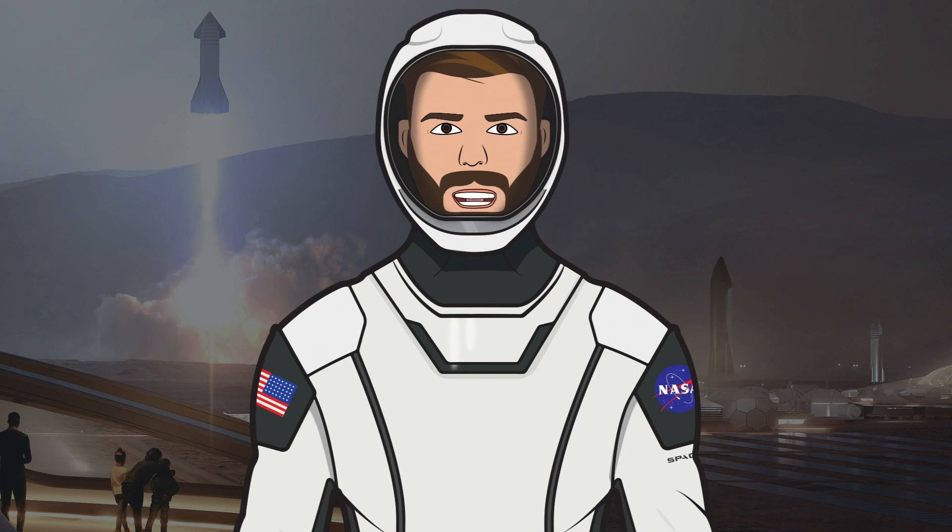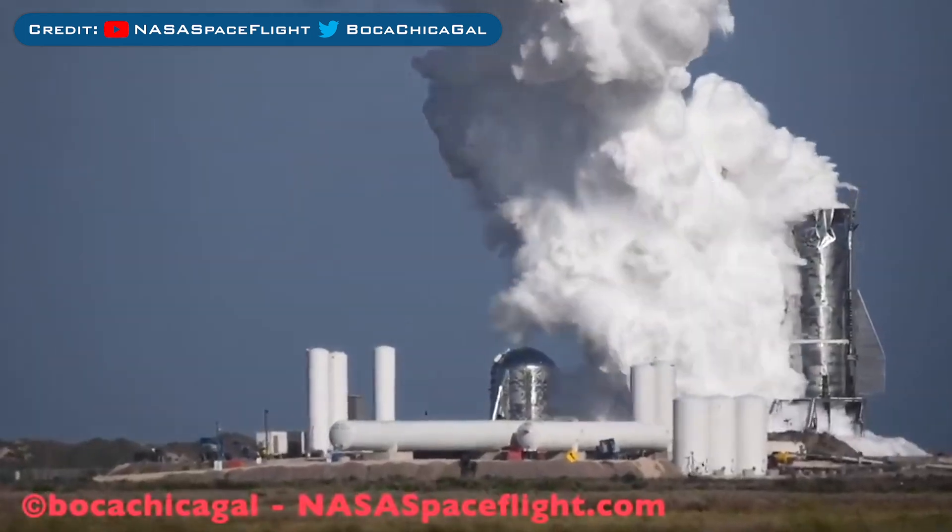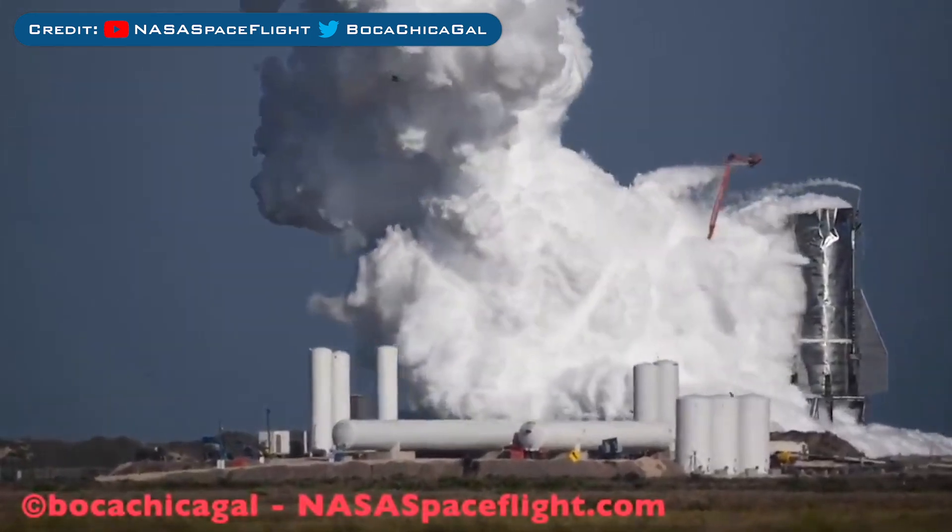When the Mark 1 vehicle was being tested it blew its top, most likely as a result of a bad weld where the liquid oxygen bulkhead meets the rings.